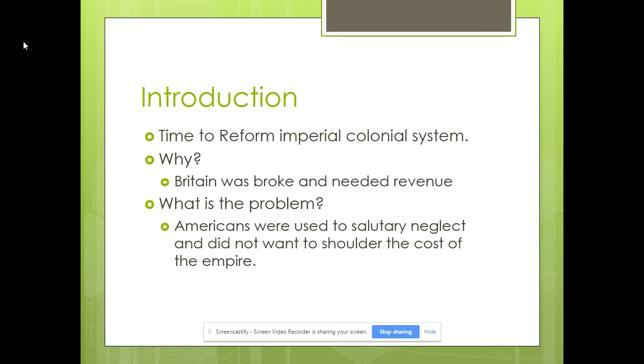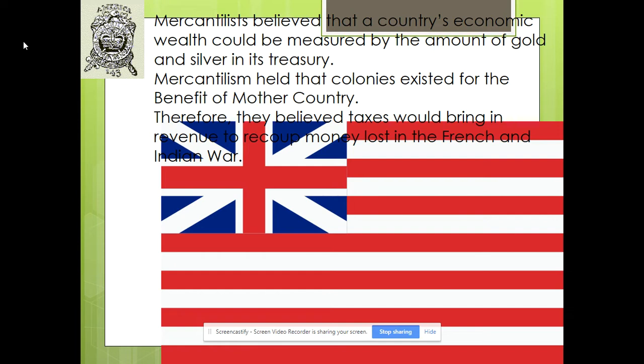The big problem was Americans were used to basically doing their own thing — taxing themselves, governing themselves — with the exception of a few brief moments where Britain tried to have greater control. It was not unreasonable for the British to expect the American colonists to shoulder some of the expenses for their defense. But the problem is they never communicated that. Looking at this next slide, I put a blending of an American and British flag, because before the late 1760s and 1770s, colonists in the English colonies were proud to be British.